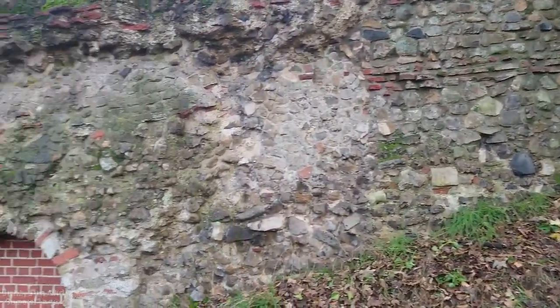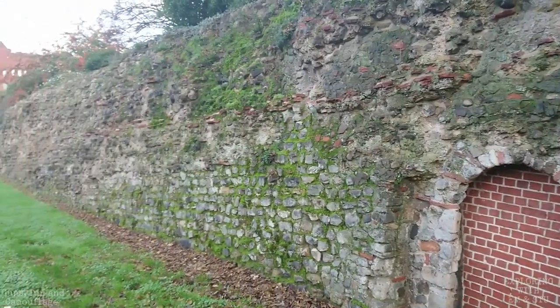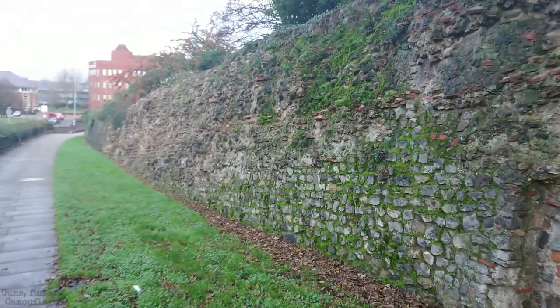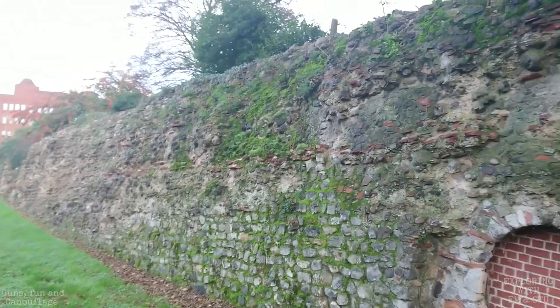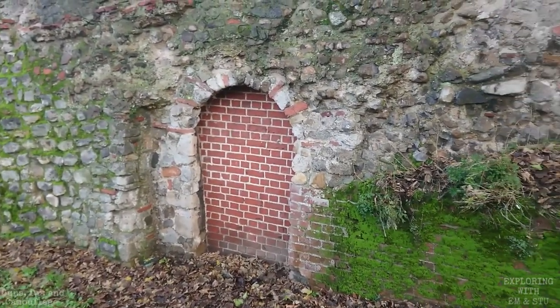Just coming up to another little archway, so we thought we'd stop in here — it's quite interesting. We'll give you a little view of what we're actually seeing at the moment. Sorry about the noise of the cars, but this wall is right next to the main road. The wall is really high here. Originally this wall would have been six metres high, and obviously it would have gone down deeper because over the years the ground level has risen.